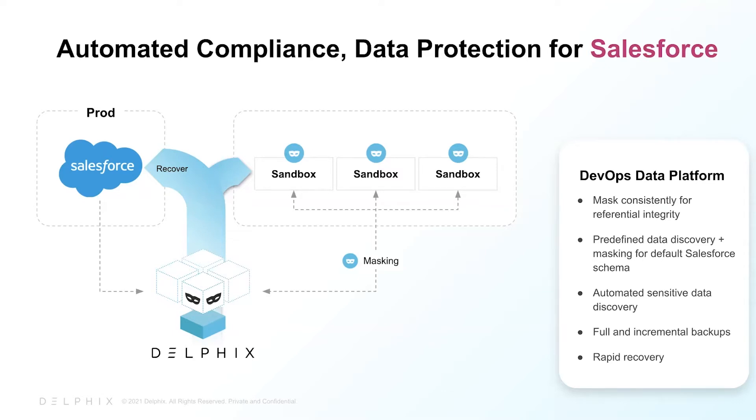The customers using our solution meet aggressive dev timelines for fresh test data without sacrificing security. And since Delphix maintains referential integrity, they can complete even the most complex integration testing scenarios in a compliant manner.